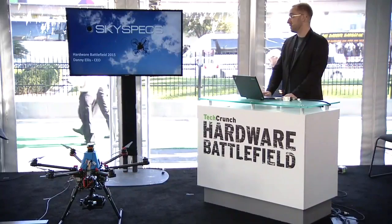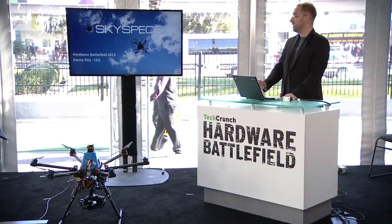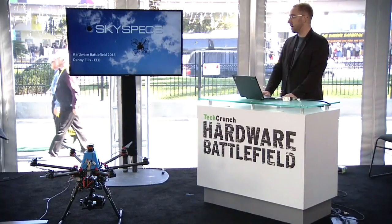My name is Danny Ellis. I'm the CEO of Sky Specs. Today, there's a whole new industry taking shape right over our heads. In the next five years, there's going to be tens of thousands of drones in the sky at any given time in the United States alone. In comparison, there's only over 5,000 commercial airliners in the sky. And over ten years, it's going to be a $98 billion industry.